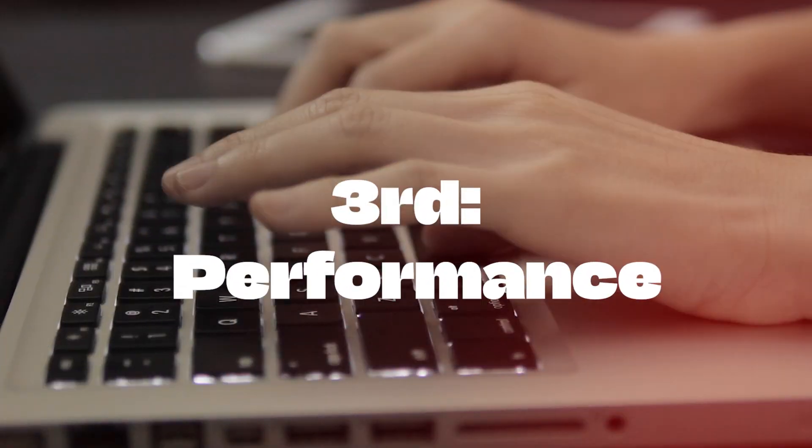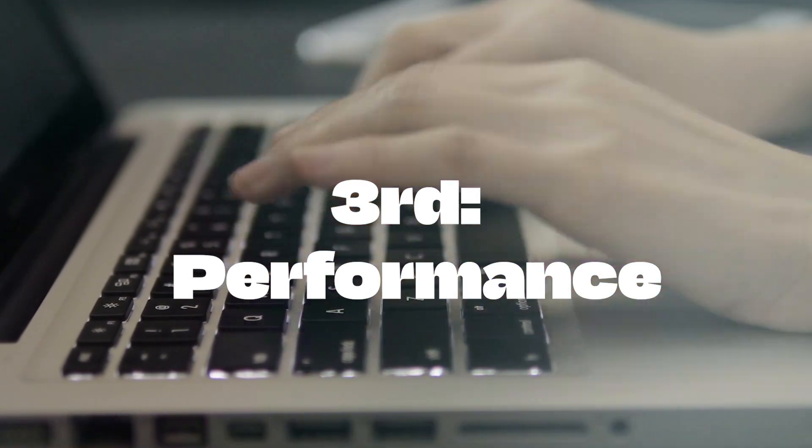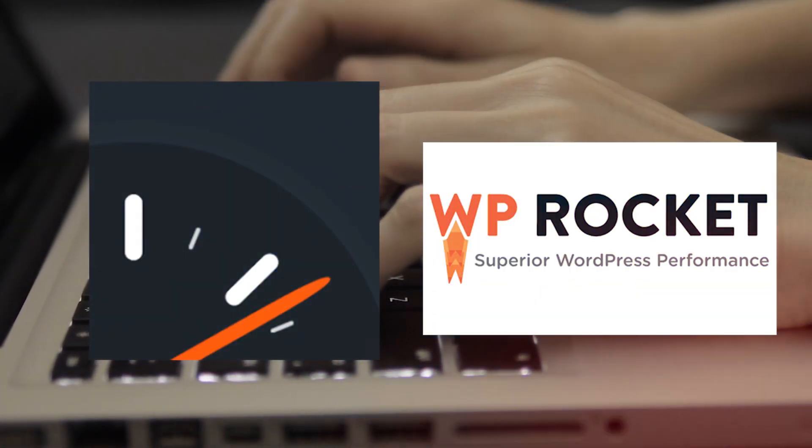Third, performance. Speed matters. Improve your site's performance with plugins like WP Super Cache and WP Rocket.